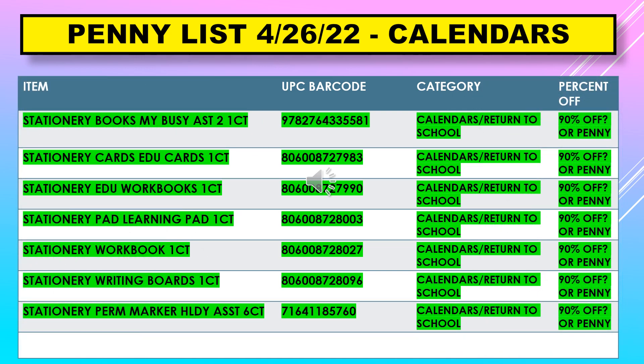Here's where it gets a little tricky with what was under the calendars — return to school. I'm not sure if these will be going for a penny or not. They might stay at 90%, but you might as well scan them if you're interested, because who knows, maybe they will be a penny. These questionable items are: stationary books, stationary cards, educational cards, stationary educational workbooks, stationary writing boards, and stationary permanent marker holiday assortment.